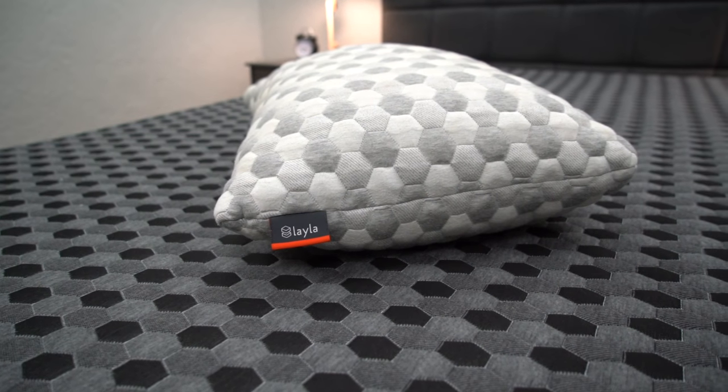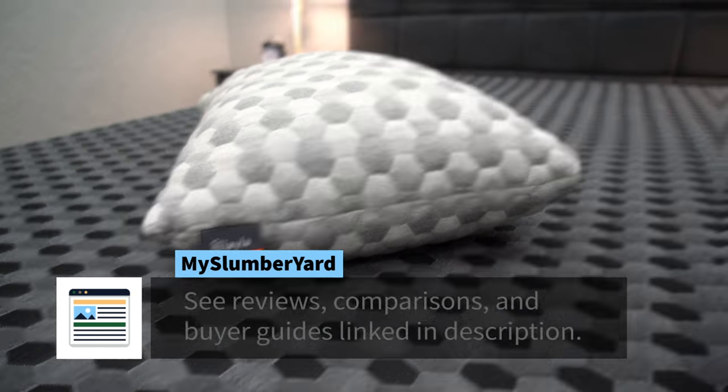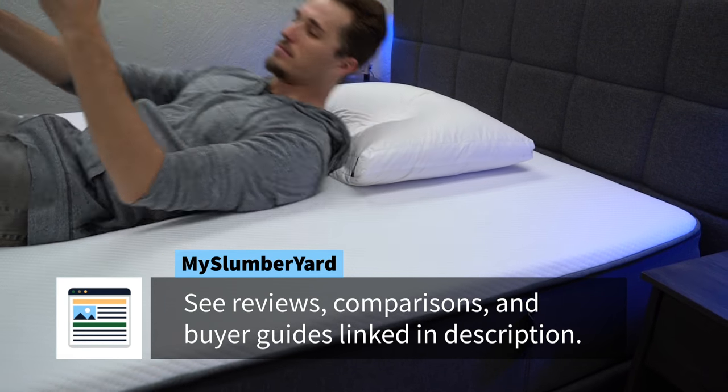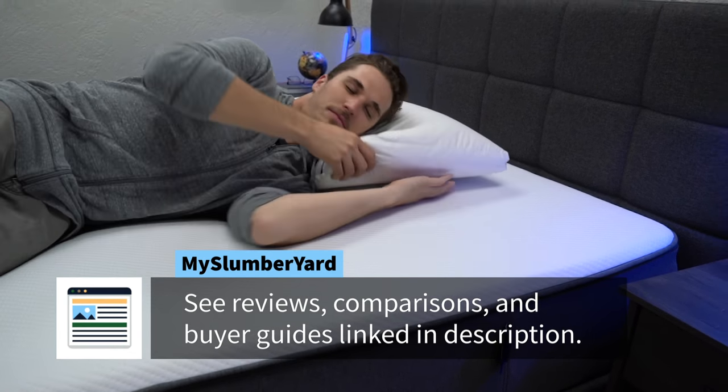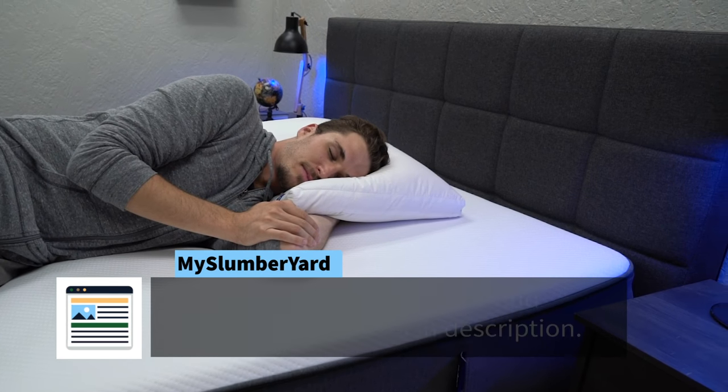I do have a lot to cover in this video, so I am going to go rather quickly through everything today, but if you need any more information about any one of these pillows once we reach the end, go ahead and check down below in the description. That's where you're going to find a bunch of other helpful resources from our very own website, MySlumberyard.com, including our full written reviews on each one of these pillows and coupon codes if we happen to come across any. We're typically pretty good at helping people save a bunch of money on their next bedding product purchase, but let's get into some of the best pillows available online right now.